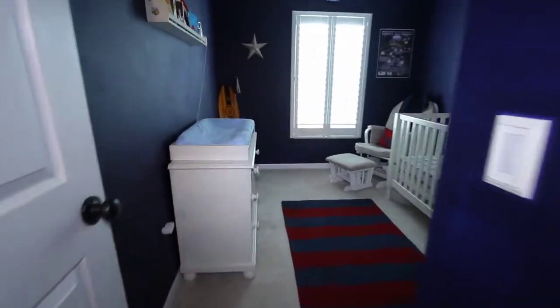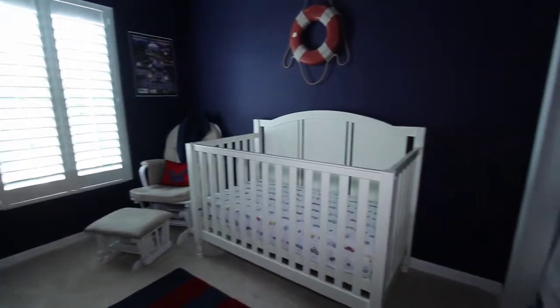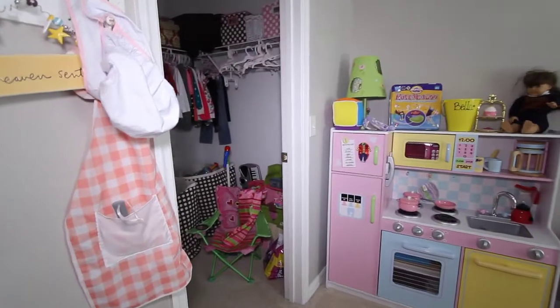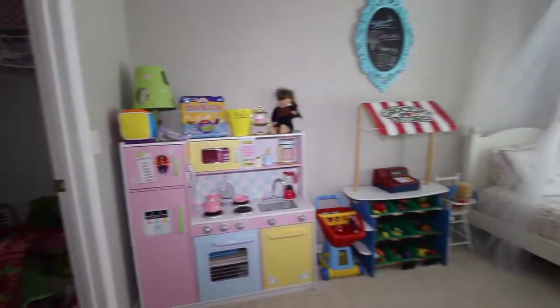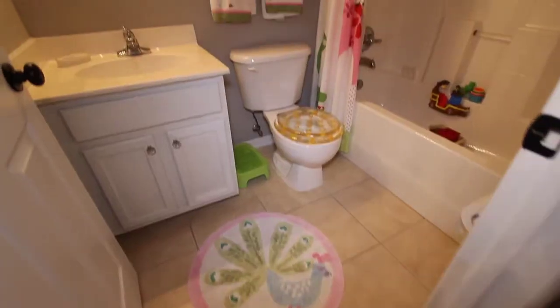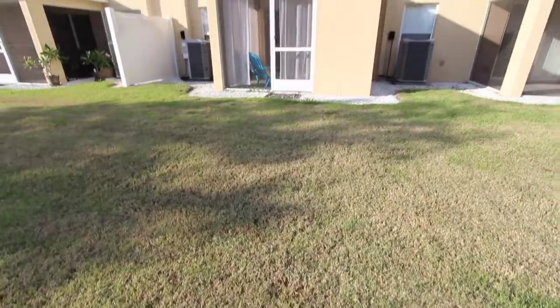Here's a little desk area off of the two guest rooms. And here's that third bedroom, along with the second bathroom upstairs.